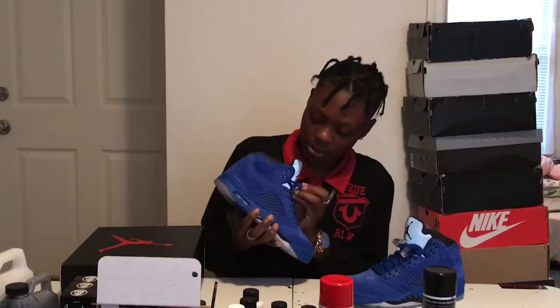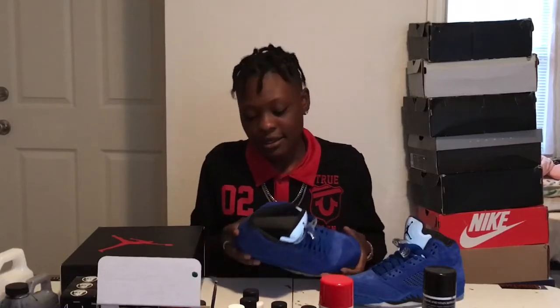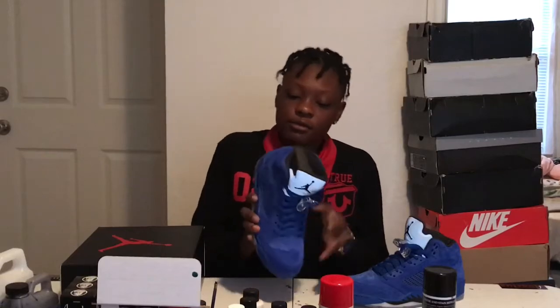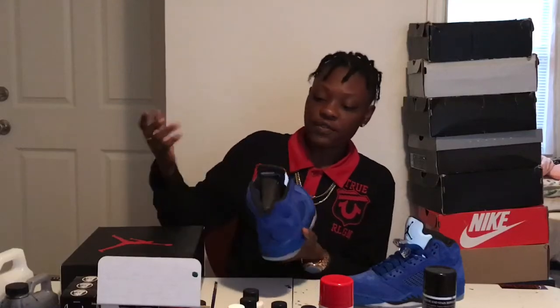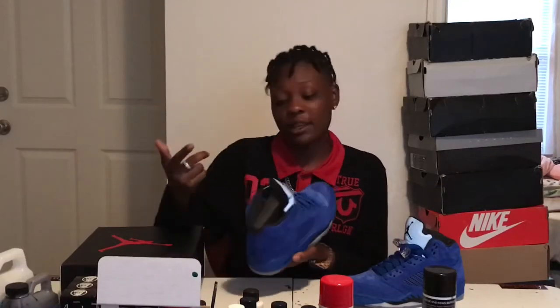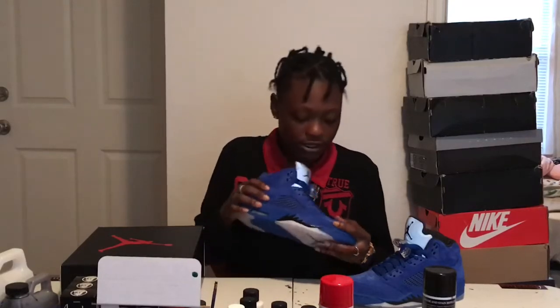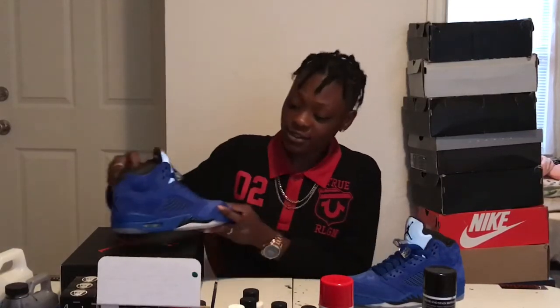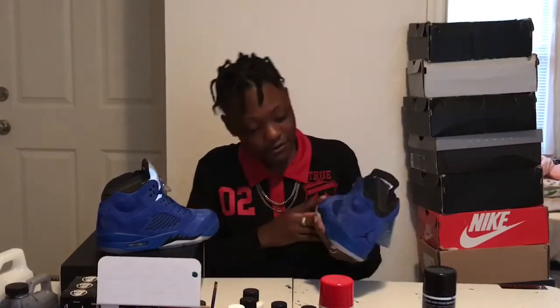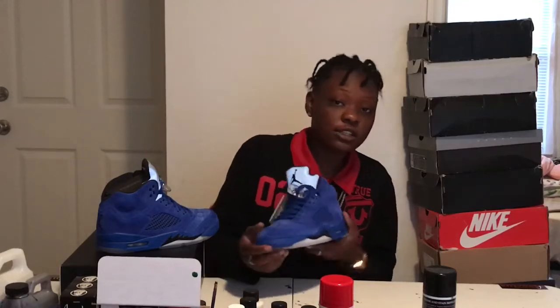You got your blue lace lock, Jumpman, all nice. To be honest, this is just so good — I wouldn't even care if they replaced where the black is and made it white, because the way the blue is, it's just so nice. I feel like they really put much thought into this, because this right here is just heat. I'm actually thinking about changing the shoelaces because I think that'll look raw.